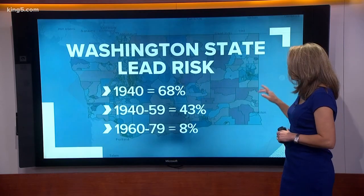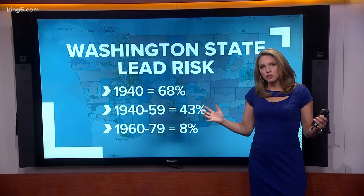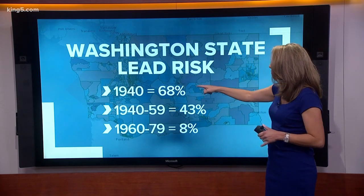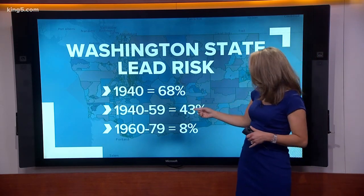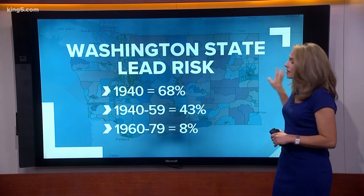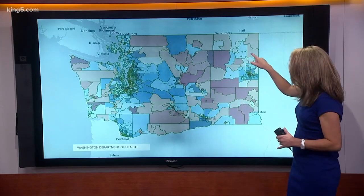So now I'm going to be taking my kids to the doctor for a test. The Washington State Department of Health has measured exposure risk based on when your home was built. For example, homes built before 1940 have a 68 percent chance of lead exposure. Homes built between 1940 and 1959 have a 43 percent chance, and the risk goes down once you hit the 1960s. The state also measures risk depending on where you live.